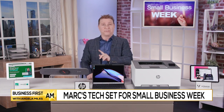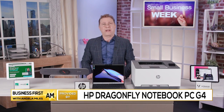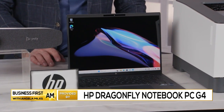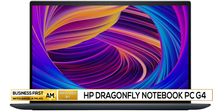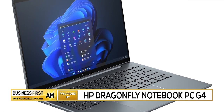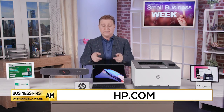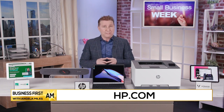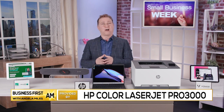Yes, a laptop is one of the most important considerations. This is the HP Dragonfly Notebook G4, packed with innovation to empower any small business. In addition to its thin and light design, which makes bringing it with you anywhere really easy, this Intel Core-powered PC features a stunning 13.5-inch display, along with a wide-angle 5-megapixel webcam for you to look and sound your best during video calls. It's sustainable too, with enclosures made from 90% recycled magnesium, and your business's data is protected with HP Wolf security.